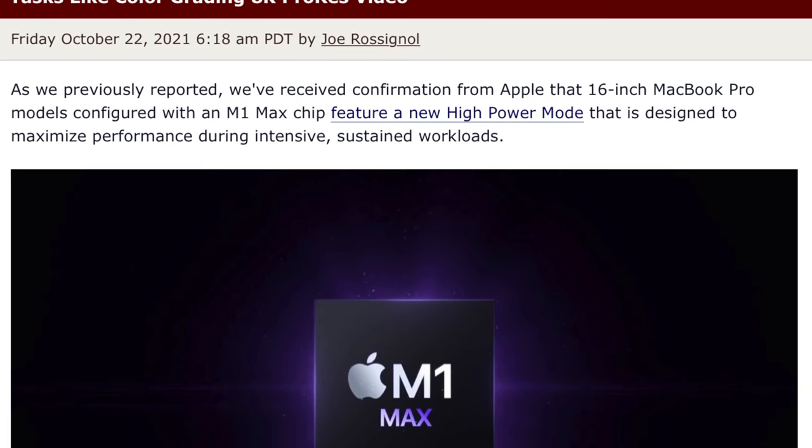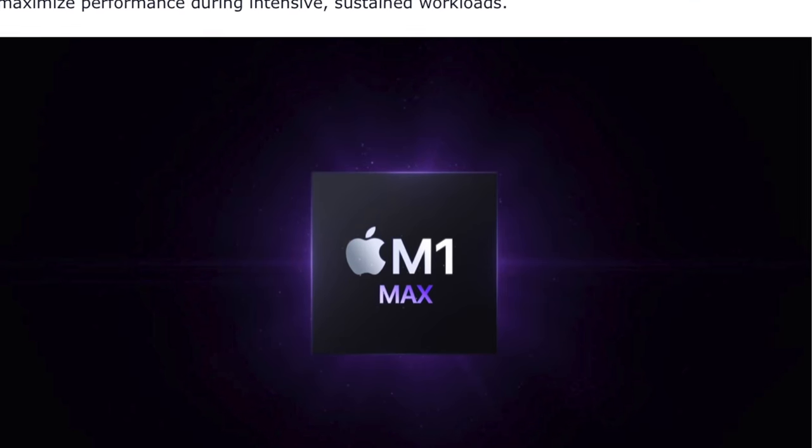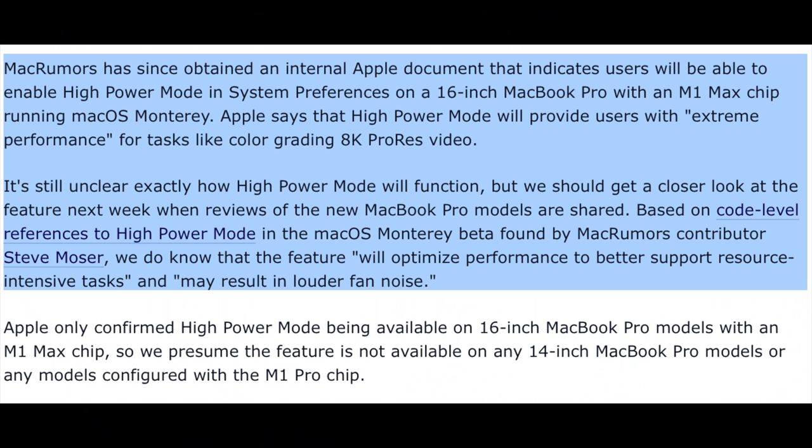And I may be starting to regret my 14 inch purchase in more ways than one because over the week we have learned that the 16 inch may have a performance increase over the 14 inch model. We didn't know that at the time, but because the 16 inch MacBook Pro apparently has an exclusive high power mode when you spec it out with the M1 Max chip and it won't be available on the 14 inch model — there is no high performance mode on the 14 inch model. This high power mode is described as a mode that could enable a performance boost for a period of time, and apparently this will happen by turning up the fans to max on the 16 inch MacBook Pro.